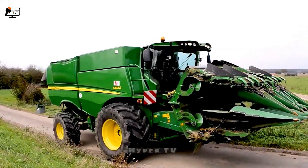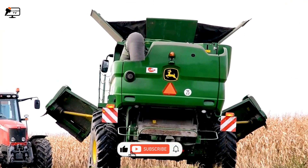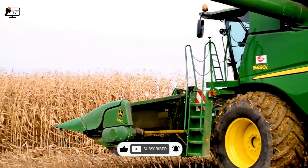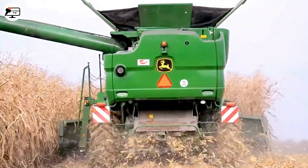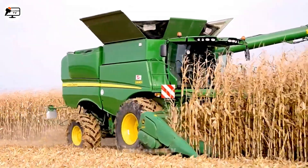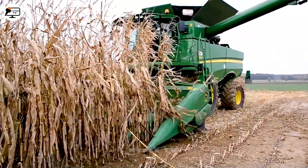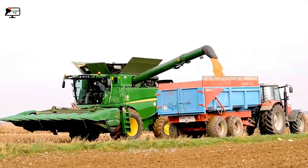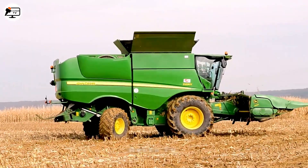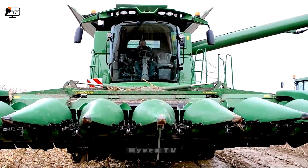Ladies and gentlemen, give a standing ovation to the John Deere S690i, the crescendo of our top 15 innovations, embodying a tier above. A titan of corn harvesting, this 2021 revelation has graced agricultural giants like the US, Germany and Sweden. Unparalleled capacity and sophistication define the John Deere S690i, rendering vast corn fields no more than gentle playgrounds for its prowess.